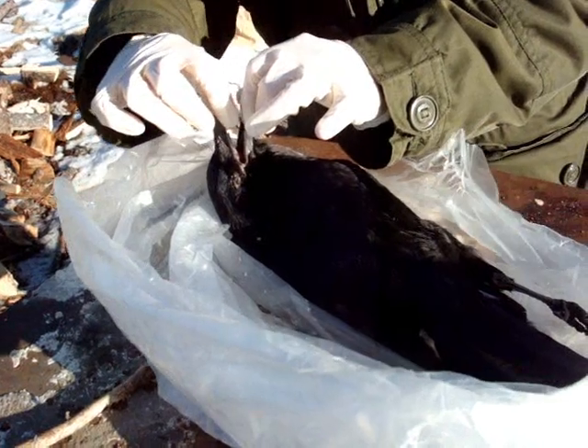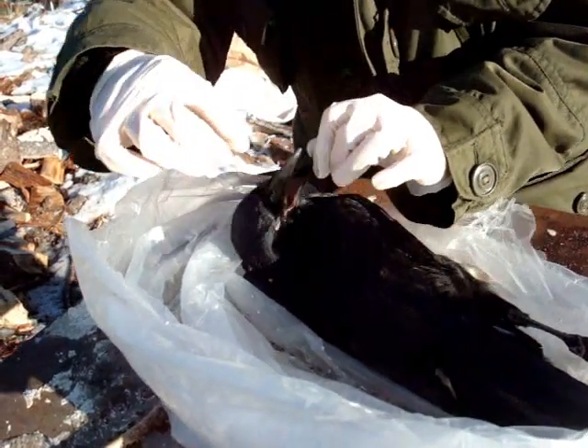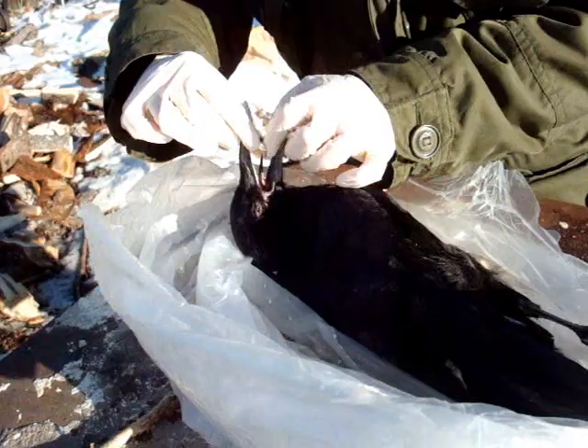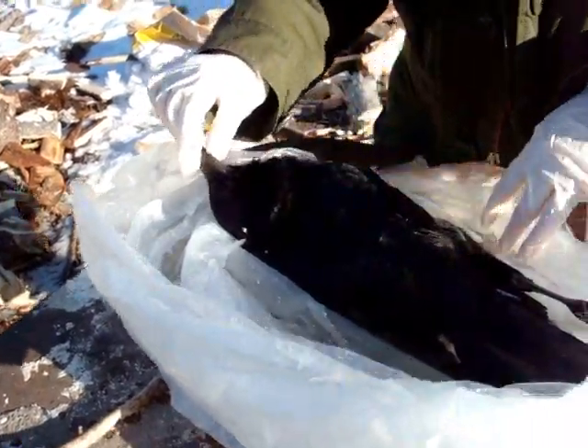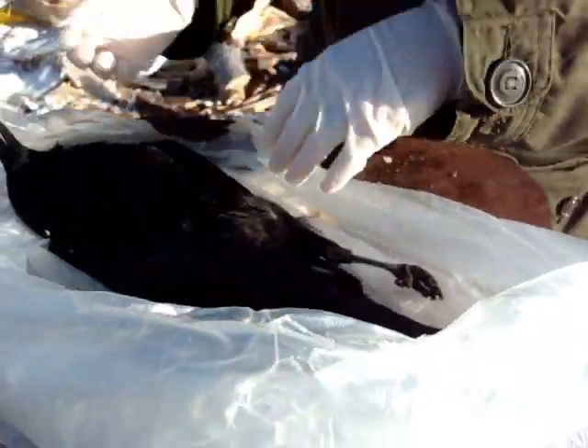I'm going to open the beak here. That is a mature bird. Yes, definitely a mature bird. I'd estimate one or two years old.